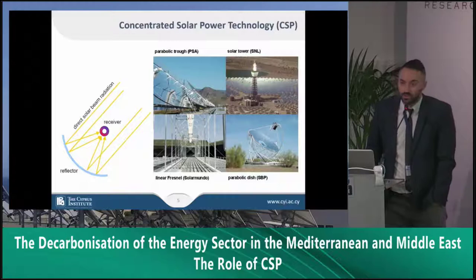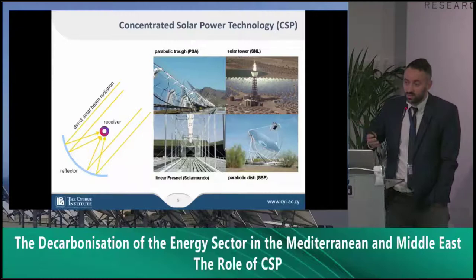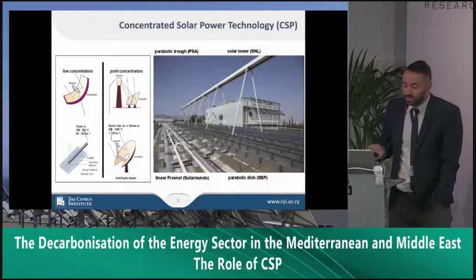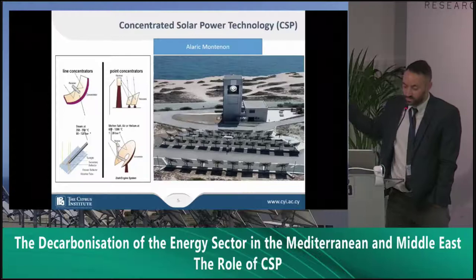Regarding concentrated solar power technology, you've all heard about it so I'll be really brief. The idea is that you need a reflector to concentrate the solar radiation into a receiver. There are several technologies divided into line and point concentrators. At the Cyprus Institute we have the privilege to have both: line concentrators with Fresnel, which my colleague Alaric will display tomorrow, and the Proteas Facility, which is our central tower receiver technology.